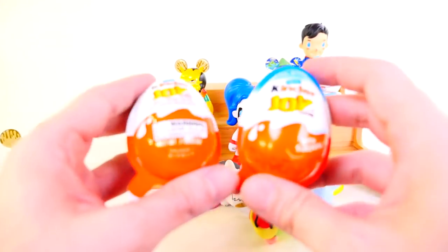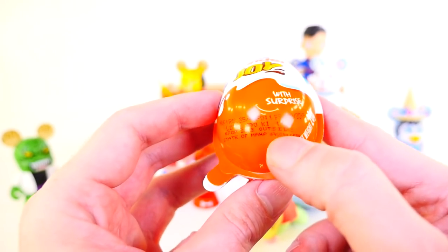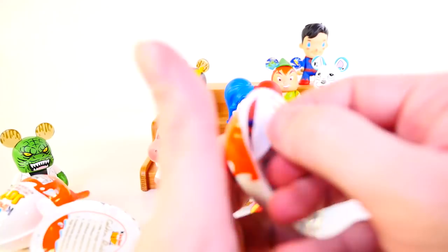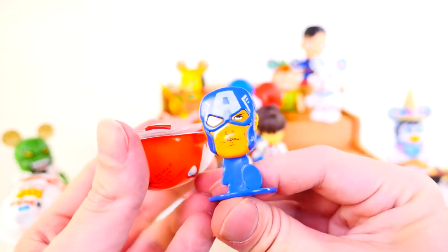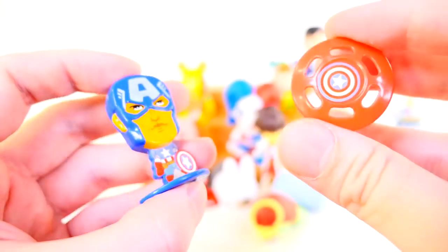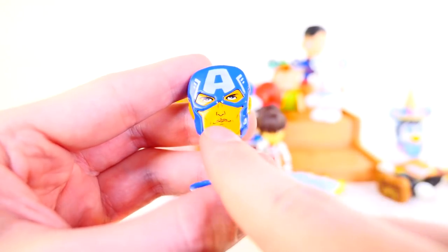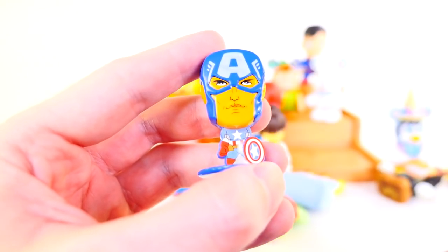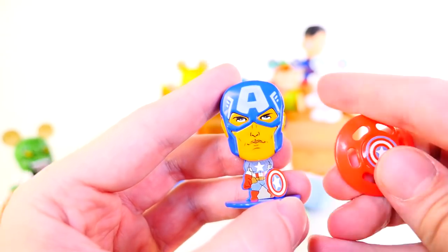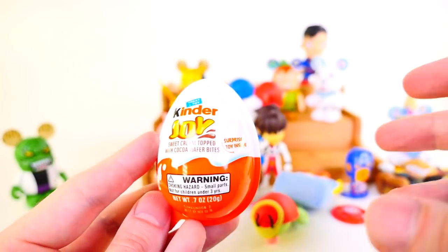Now we have two Kinder Joy eggs — a new one and an old one. The old one expires in 2015, so it's a few years old. Inside our first Kinder egg we got Captain America. I'm going to get his stickers put on for a better look. I absolutely cannot stand the way they designed his face on this one — the way they designed his mouth, it almost looks like a Donald Trump mouth. They really just butchered Captain America with this one, and for some reason he's looking up into the sky.